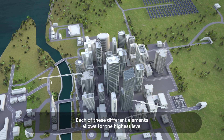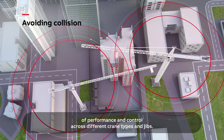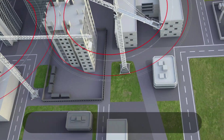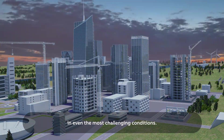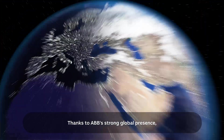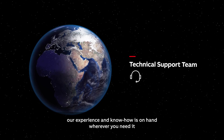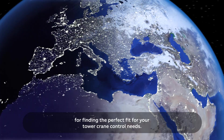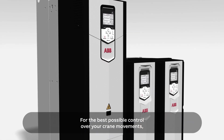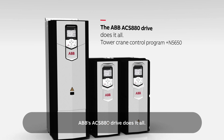Each of these different elements allows for the highest level of performance and control across different crane types and jibs, even in the most challenging conditions. Thanks to ABB's strong global presence, our experience and know-how is on hand wherever you need it for finding the perfect fit for your tower crane control needs. For the best possible control over your crane movements, your data, and your business, ABB's ACS 880 drive does it all.